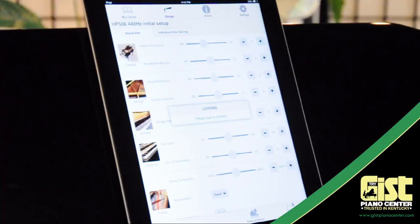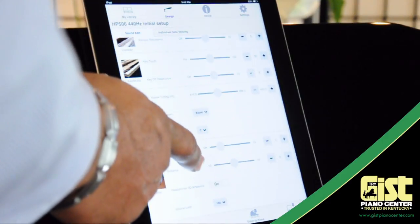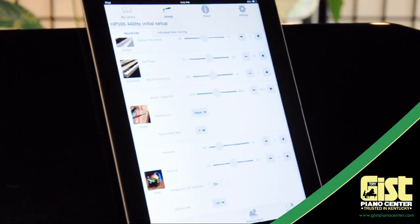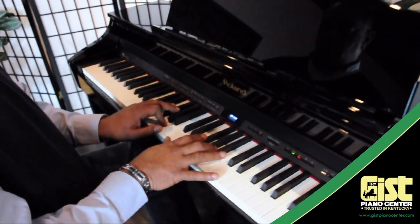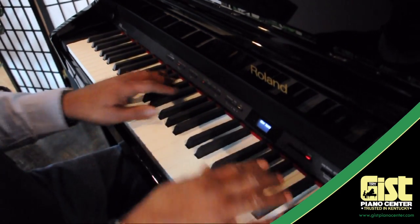Or get into the nitty gritty yourself and customize every piece of your piano sound — from the depth of its resonance to the volume of the action sounds, everything is under your control. And if you get stuck, you can always reset it to the way it was the day you bought it new. No more spending money to have your piano tuned or adjusted. You can do it all with Piano Designer.